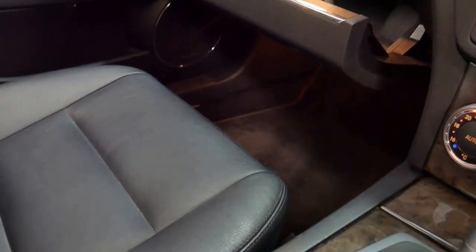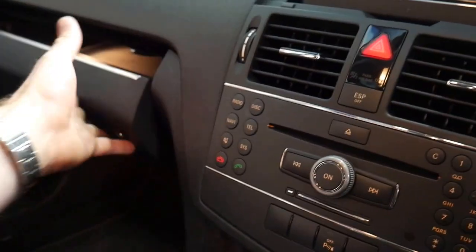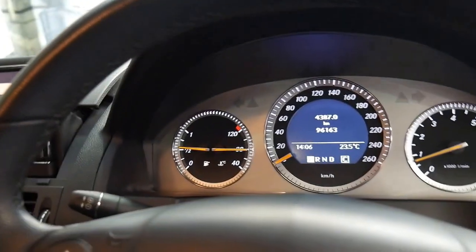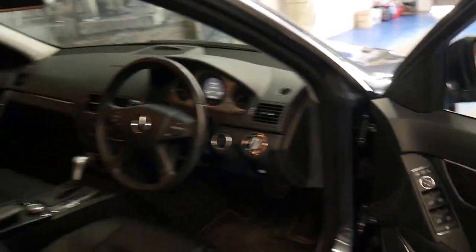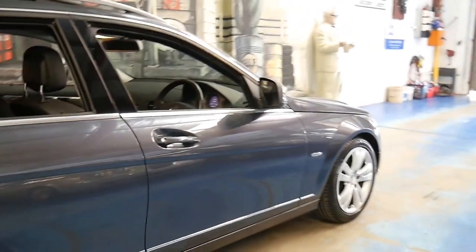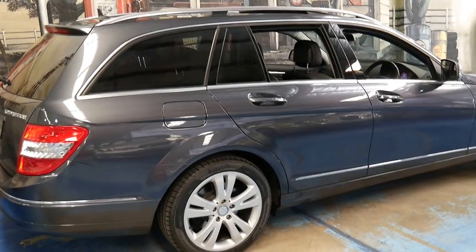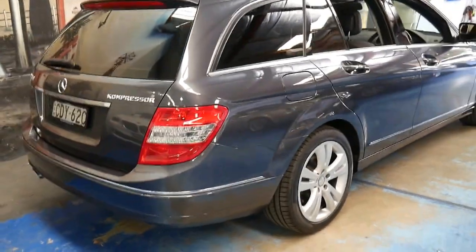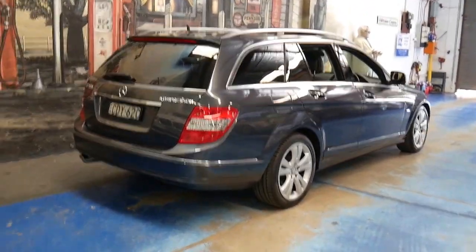If you've been looking for a C-Class, even if you've been looking for a sedan, I would certainly advise having a look at this car. The wagons seem to hold their value very well. If you bought something like this for just over $20,000, even in five or ten years, I'd like to think it's worth at least $10,000 depending on how many kilometres you're doing and keeping it in good condition.